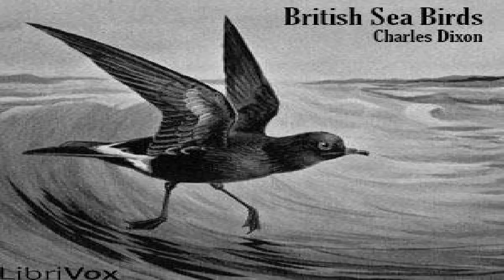Section 11 of British Seabirds by Charles Dixon. This LibriVox recording is in the public domain. Chapter 8: Migration on the Coast. In order to make the subject of bird life on the coast complete, it is necessary for us briefly to sketch the phenomenon of migration as it may be studied on the shore.